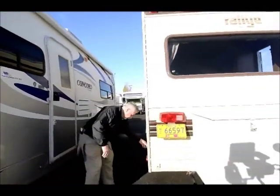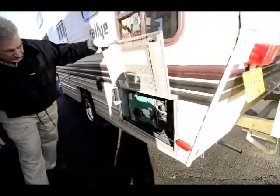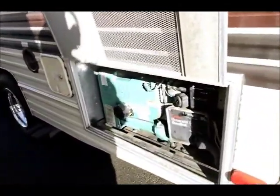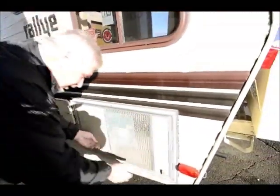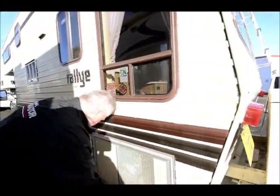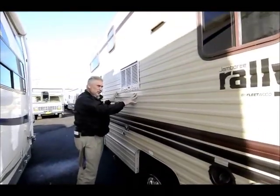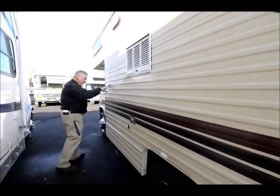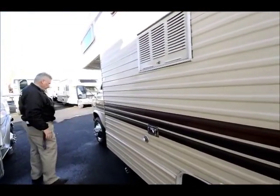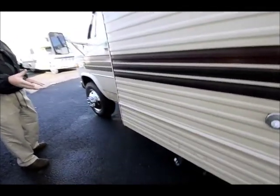It's got a generator right here, and it runs excellent — starts right up. You can see it still has the original shiny gloss finish to it, like it just came out of the factory. All of your pull valves and everything are underneath here, easy to get to.